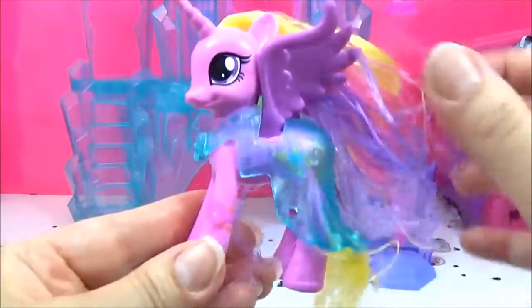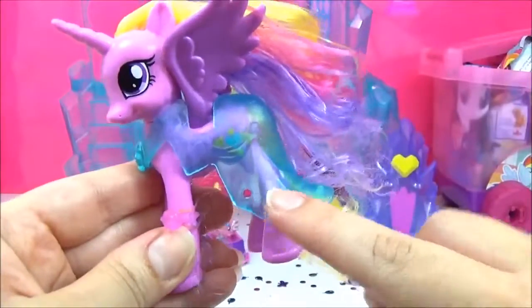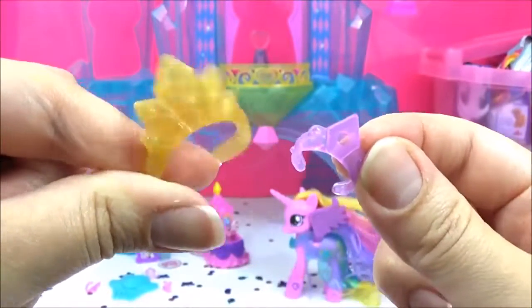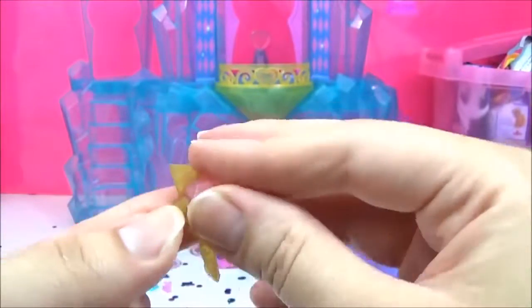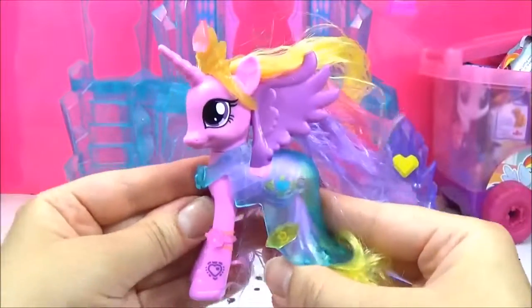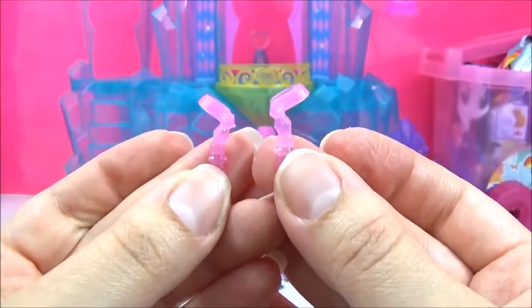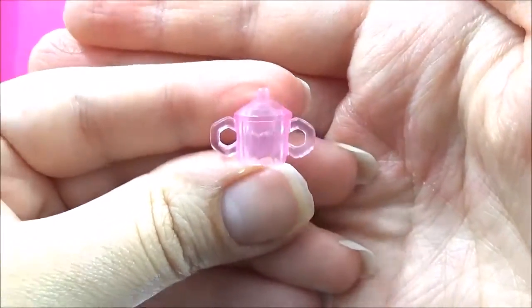It also comes with this super pretty gown for Princess Cadence, and it looks like they have some snap-ons. There are two crowns or tiaras — I think this one is for Flurry Heart and this one is for Princess Cadence — and you can snap in some of these jewels, super pretty. It also comes with two earrings for Princess Cadence and a brush.